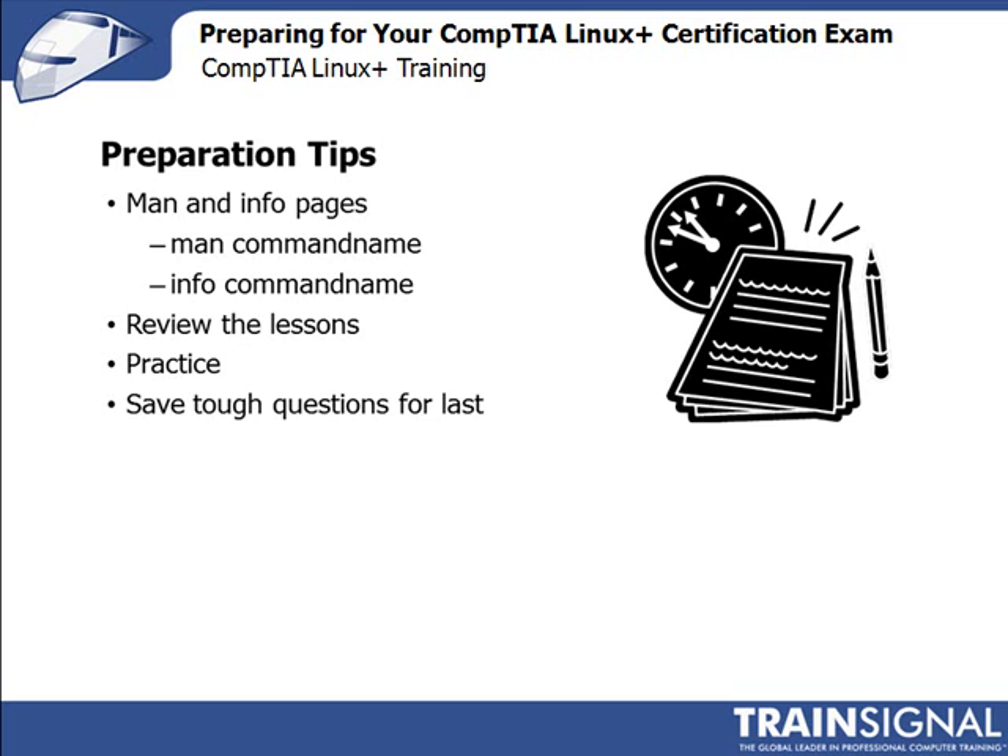Review each lesson as many times as you need to. I also suggest spending time on your test system practicing some of the demos we went through — this repetition is key to committing the material to memory. During the exam, you have the option to mark questions for later review, which ensures you have enough time to complete the exam. I personally went through and answered everything I was sure of, then went back over the tough ones after those were completed. This strategy may work for you as well.